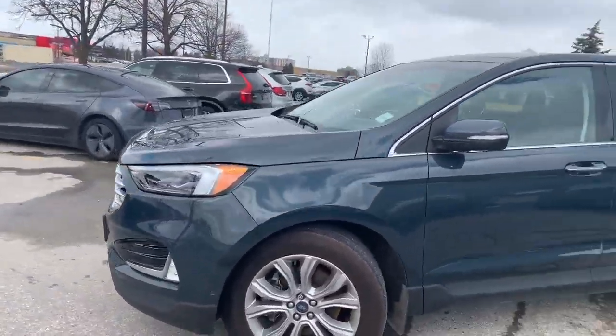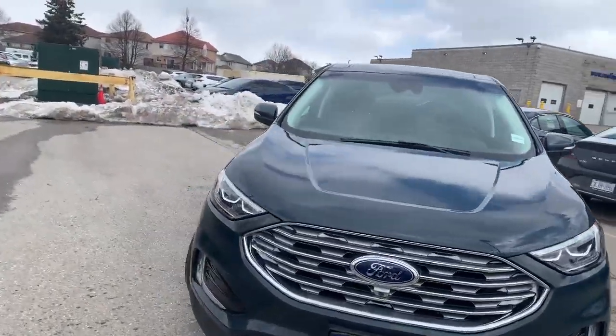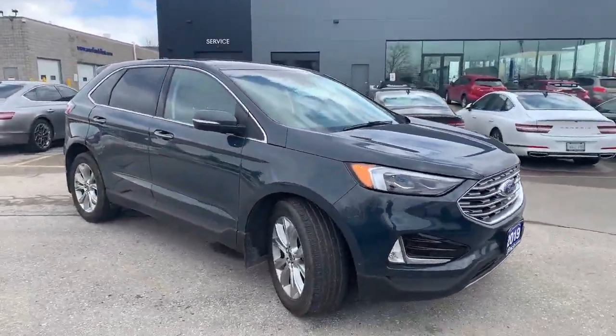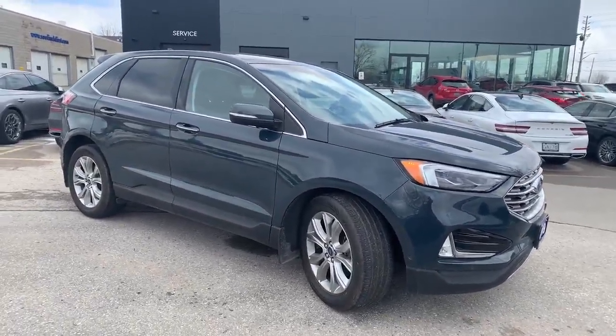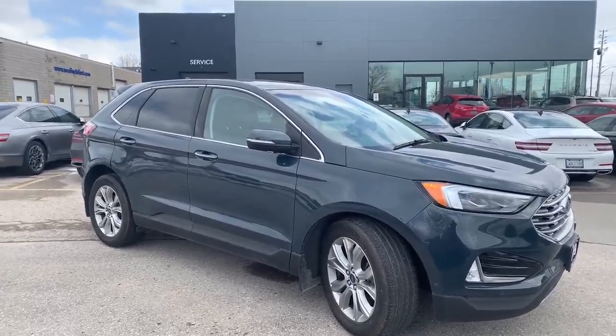So again, this is the 2019 Ford Edge Titanium all-wheel drive — it's loaded. My name's Heather. If you'd like to come in for a test drive, give me a call at 519-649-7779. Hope to hear from you soon.